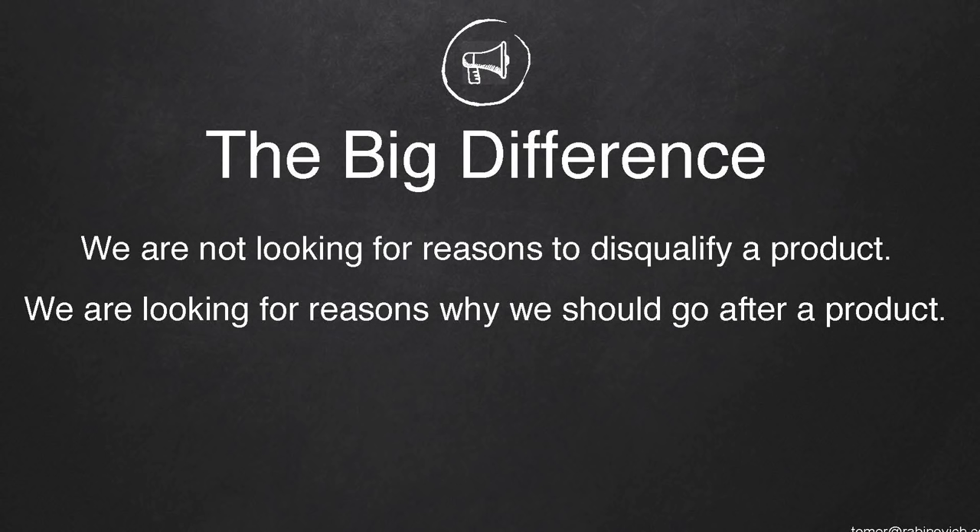The big difference between my method and other methods is that I'm not looking for reasons to disqualify a product. Usually when you look in Jungle Scout and you look at everything, you look for reasons why you shouldn't go after that product. I'm looking for those four sellers — hopefully more than four — that will give me enough reasons to go after this product. This is the big difference.